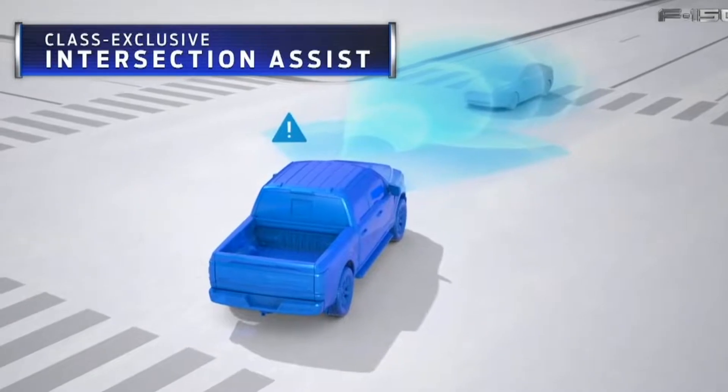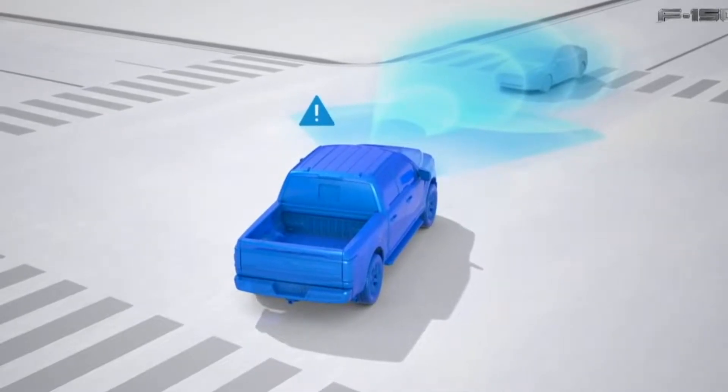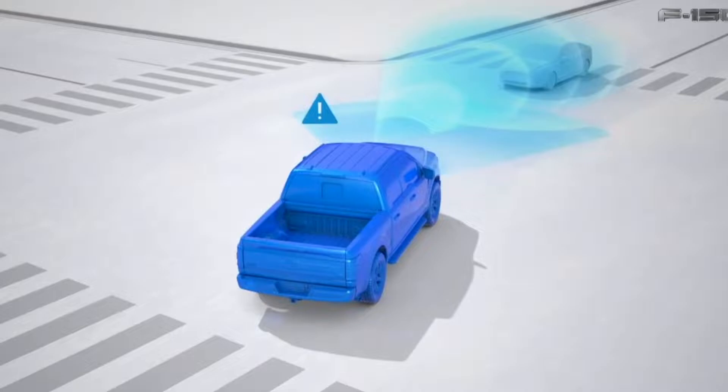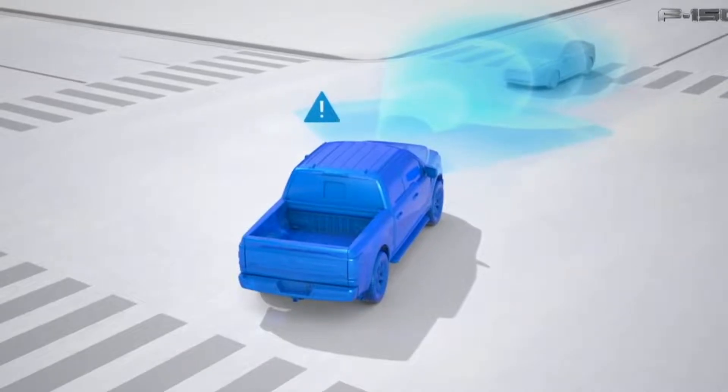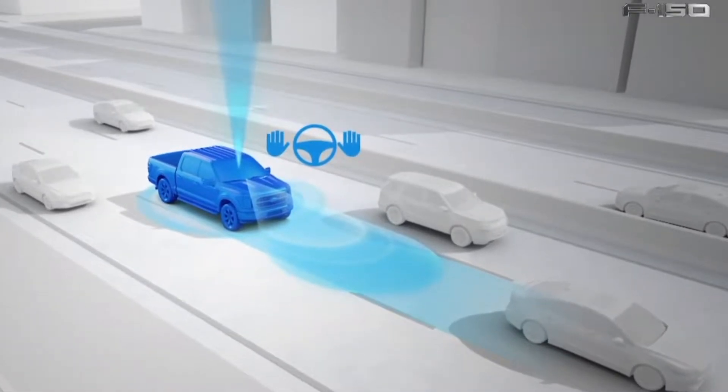A truck of this caliber is sure to have all sorts of computers, tech, and cameras on it — and it does. We find intersection assist: cameras on the front will basically read oncoming traffic and apply brakes for you if you do not do it during an intersection turn. Ford also included active drive assist — basically hands-free driving with all the tech that they have. So Tesla, watch yourself.